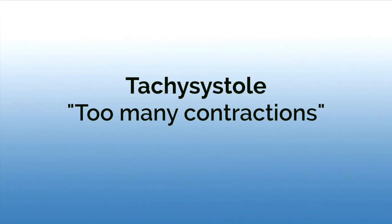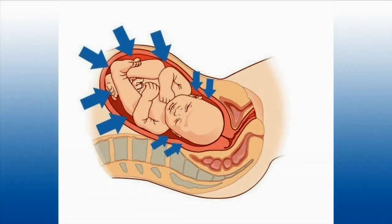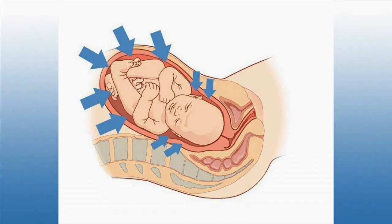Tachysystole is when there are too many contractions. The uterus is an organ that the baby lives in during pregnancy. It's essentially a large muscle that's designed to grow with the baby as the baby grows and also to help deliver the baby at the time of birth. During labor, the muscles start to contract, and they contract in a regular pattern. That pattern of contraction helps to bring the baby into the birth canal.